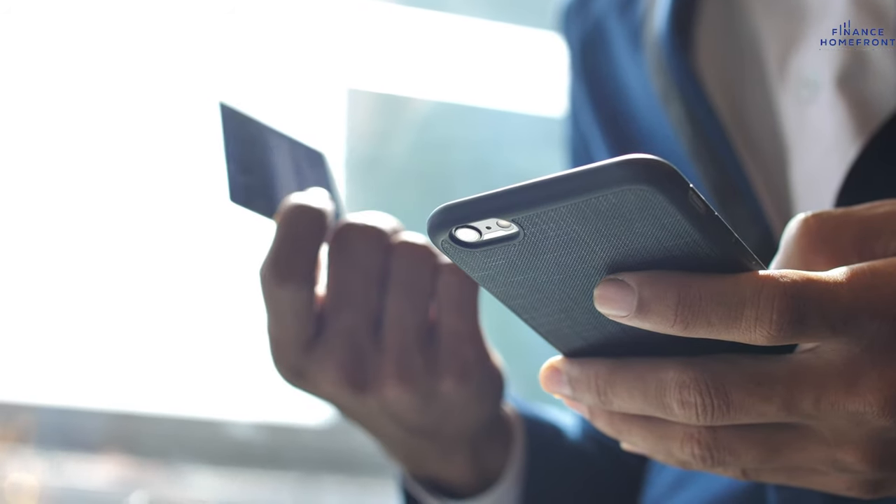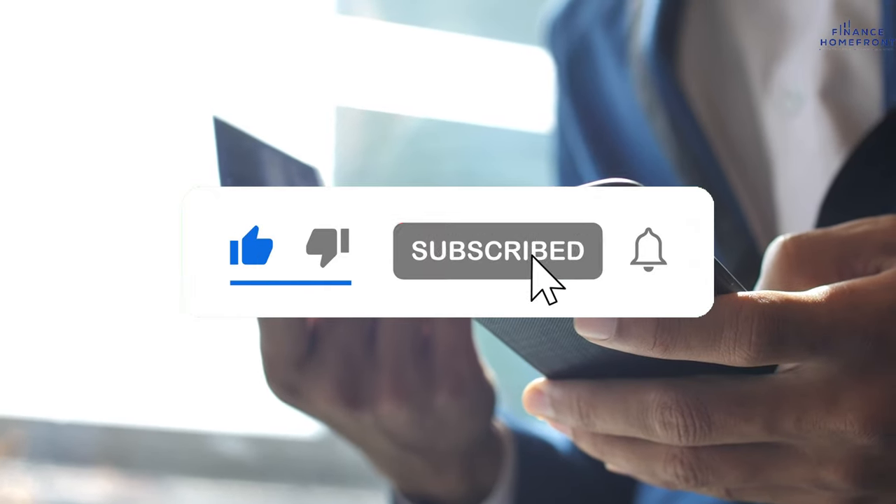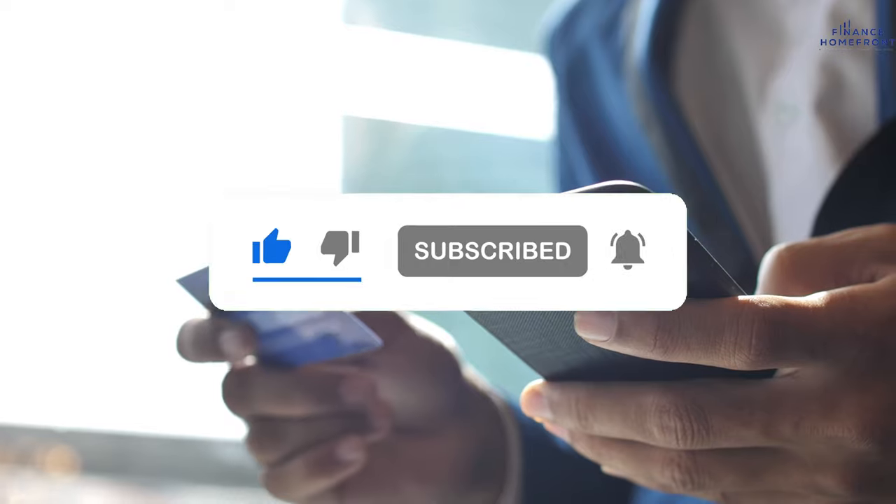If you like what you see so far, go ahead and support us by clicking thumbs up, subscribe, as well as the notification bell. You ready? Let's go.